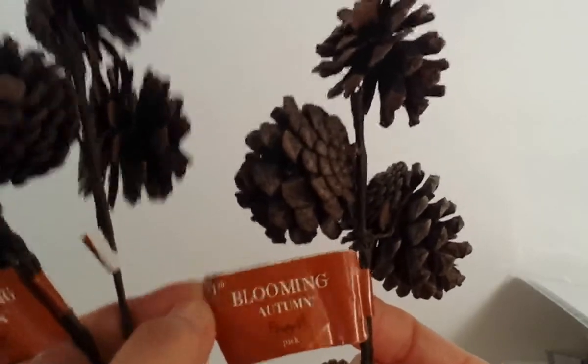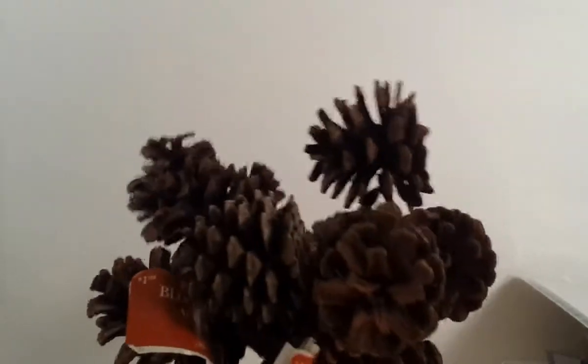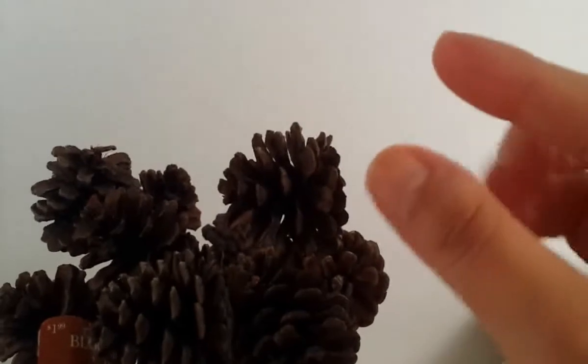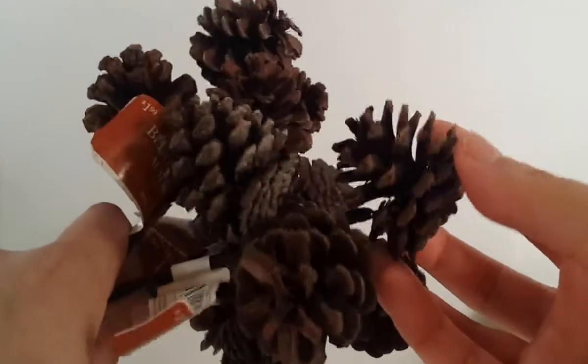I'm going to take them off from the pick. I got six picks total. This is just for decoration that I'll be showing you guys later what I'm going to use them for. I just hope it comes out the way I want it to - I was actually looking for smaller ones but these were the smallest I found, so I just got these.